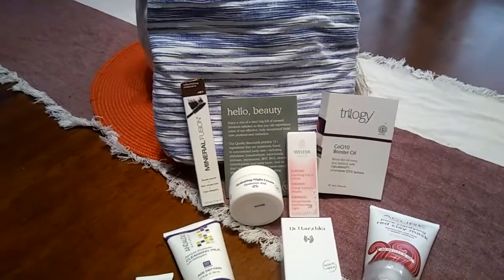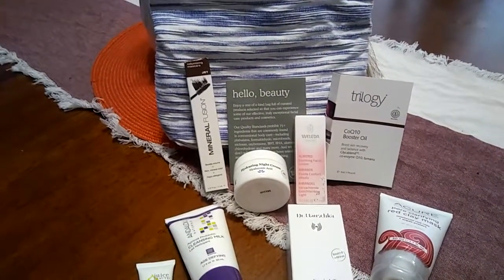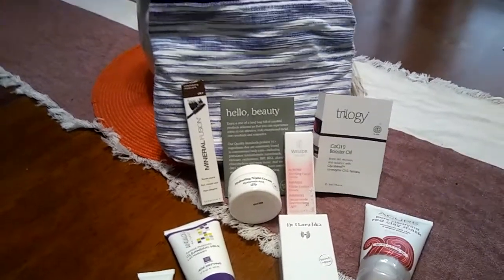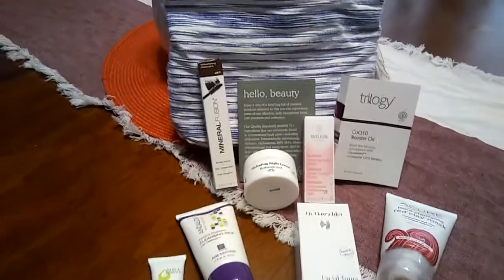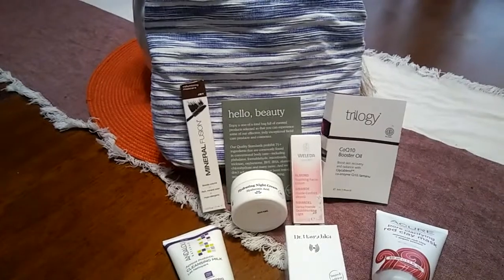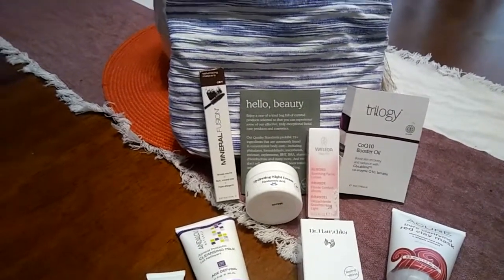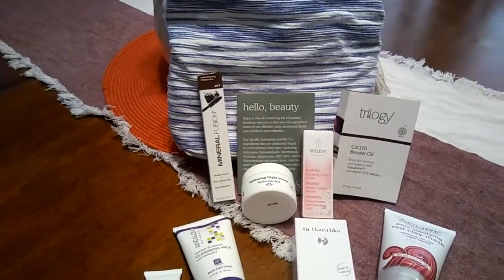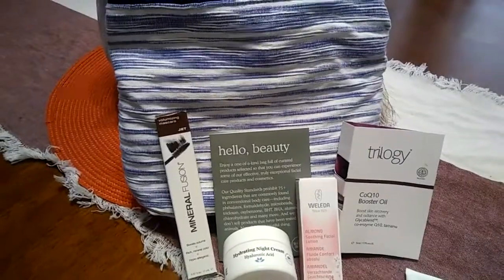Some states' local Whole Foods have been allowing the sales prior to the 24th, but my store did not break on the directions given from corporate. So we did have to wait until the 24th to be able to make this purchase. Each store is to have about 50 of these bags available for $18.